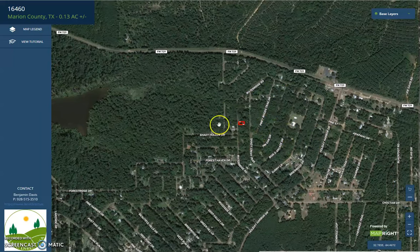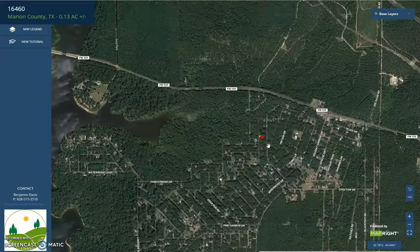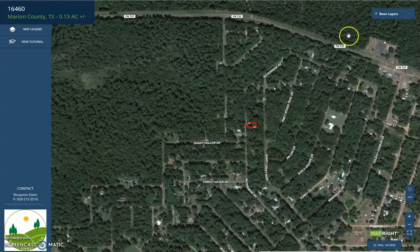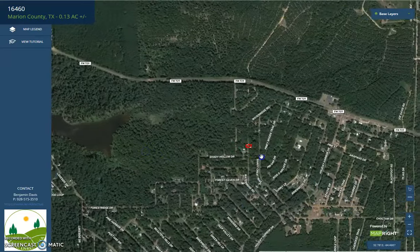Recreational opportunities are numerous, with camping, boating, fishing, and hunting — there are a lot of activities you can do here. This specific lot is just near Main Highway FM 729, and it's super close to the lake.